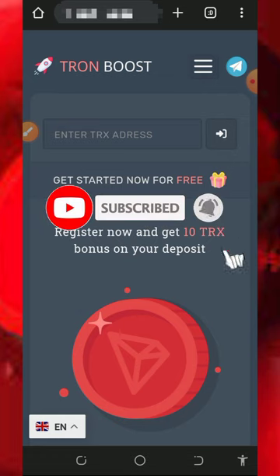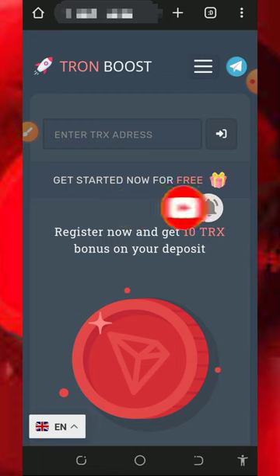Also turn on your bell notification to get notified every single day we drop a new video like this. Don't forget to join our Telegram channel so that whenever we drop a new video you're gonna get notified instantly and you can jump into the website. With that being said, let's get into this video.